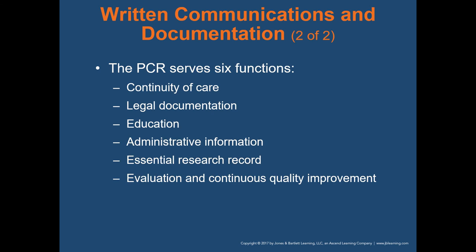The patient care report serves six different functions: continuity of care, allowing the hospital to know what care was performed; legal documentation, which can be used in a court of law; education, for learning about particular cases; administrative information such as billing; essential research records; and evaluation and continuous quality improvement, where your supervisor or quality improvement officer will review the EPCR to ensure the highest quality of care is being given at all times.